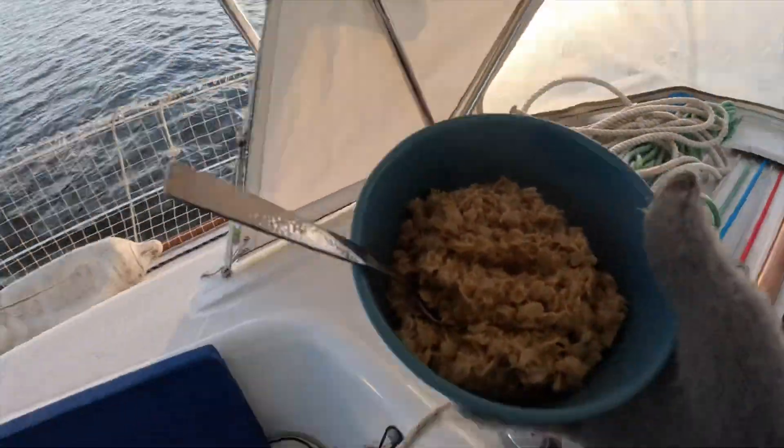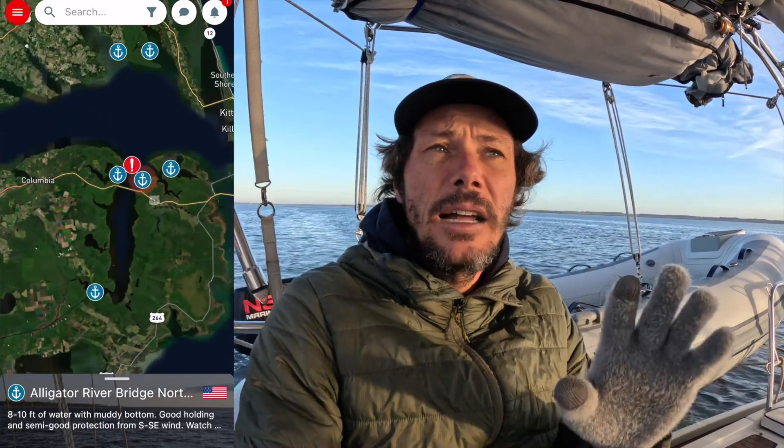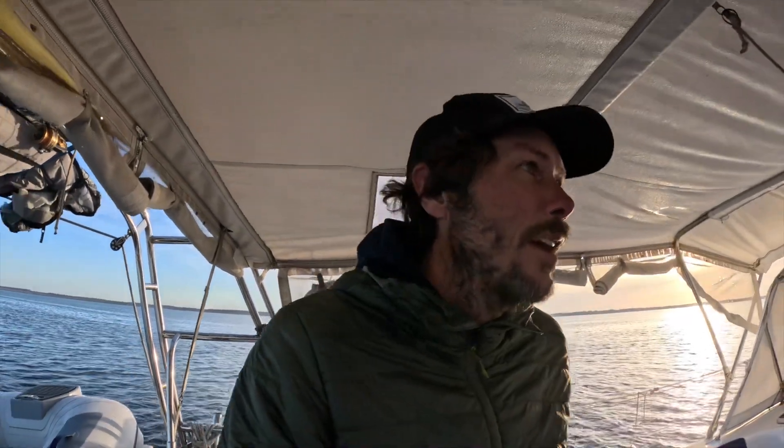We got going at 6:30 this morning. I saw a boat go by, saw the light, and knew we had our biggest day — 44 to 48 nautical miles to do today. It'll take us just to the start of the Pungo-Alligator canal, a pretty cool little man-made canal about 25 nautical miles long. Unfortunately we just don't have the daylight in winter to run it. Everything is soaking wet from the dew — the boat is sweating so badly it's collecting in the light fixtures.